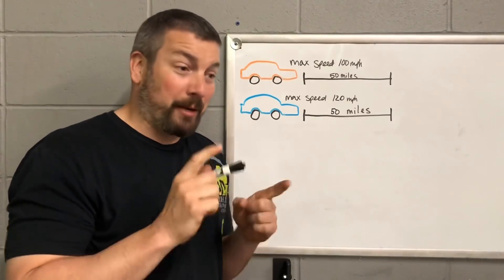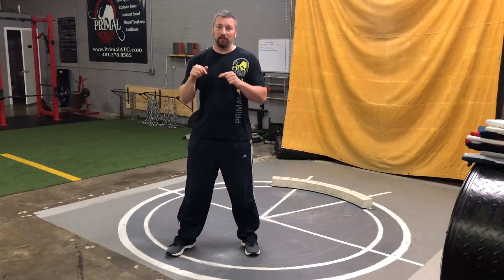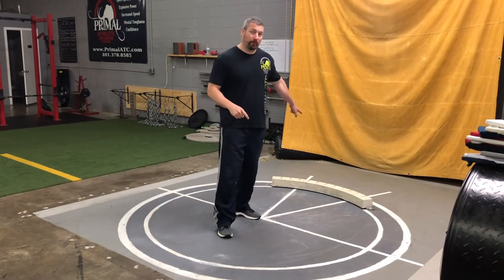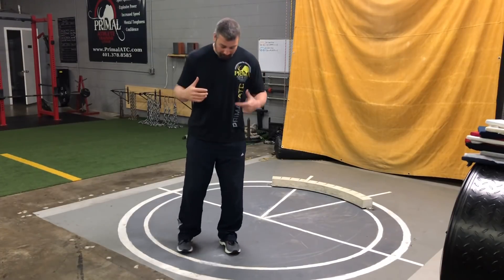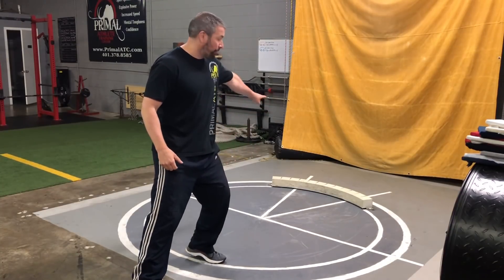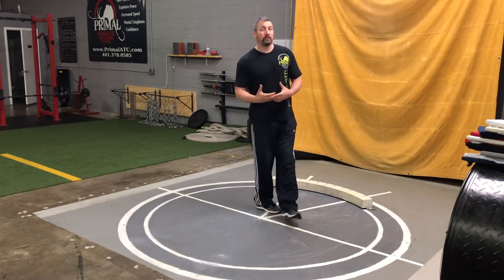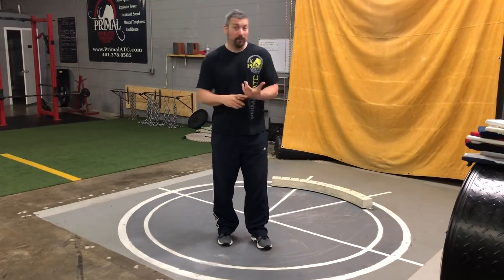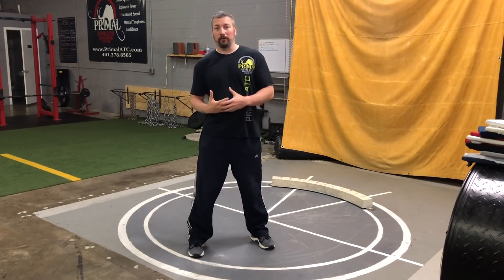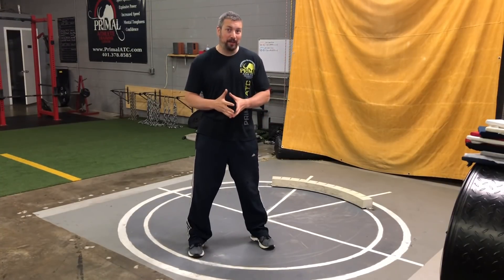The problem we're talking about today is the athlete's blocking foot being way too late getting from the back of the circle to the front. As a right-handed thrower, your left foot is coming out of the back of the circle and taking too long to get to the front. This causes a myriad of issues: number one, a very slow throw; number two, you lose separation; number three, you shift weight at the front of the circle. It can also cause right-sector fouls.